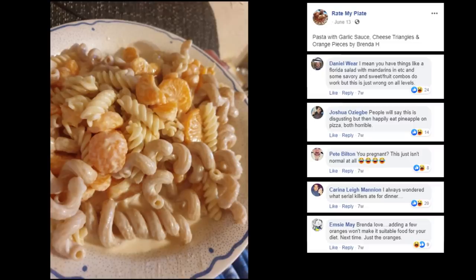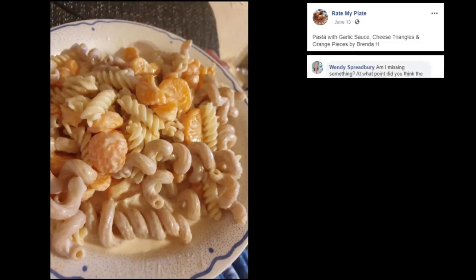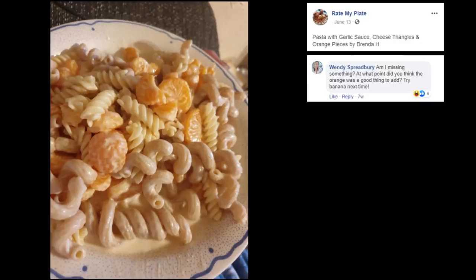Hey, that's solid advice. Finally, some real Italian food — come on. Eh Tom, I know you're lying. Am I missing something? At what point did you think the orange was a good thing to add? Try banana next time — what? Okay Wendy, you had me at first until you went there with it. No. Banana neither — no. Orange, you glad you didn't have to eat this?